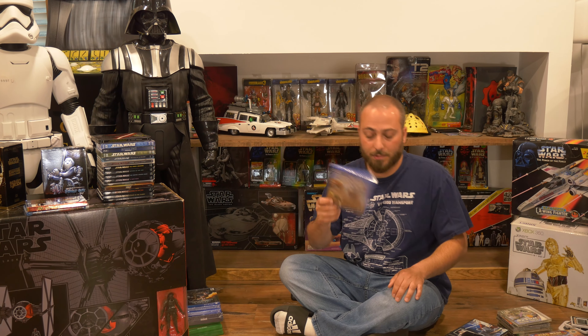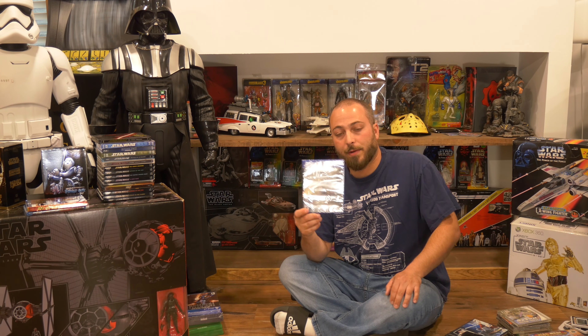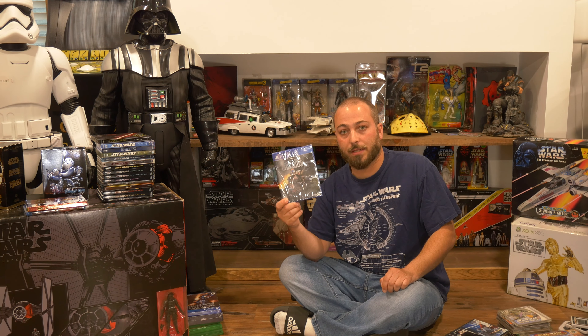Next up we have the original Star Wars: Battlefront on Xbox. This game was amazing — it had Xbox Live, making it one of the first Star Wars games to let you verse people all over the world as stormtroopers or whatever you wanted to play as. And if you didn't have Xbox Live you could always verse the computer and it was still a great time.